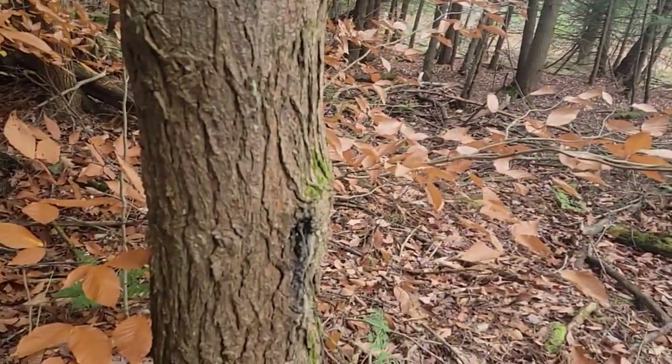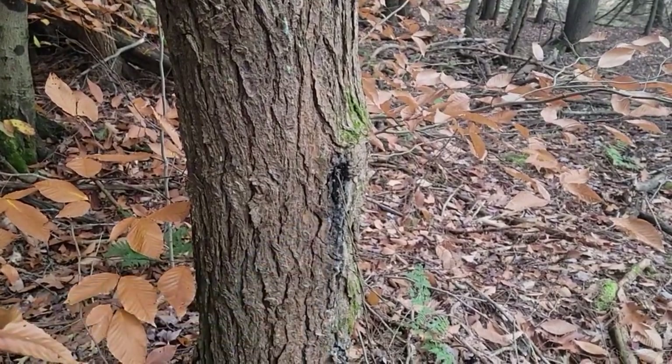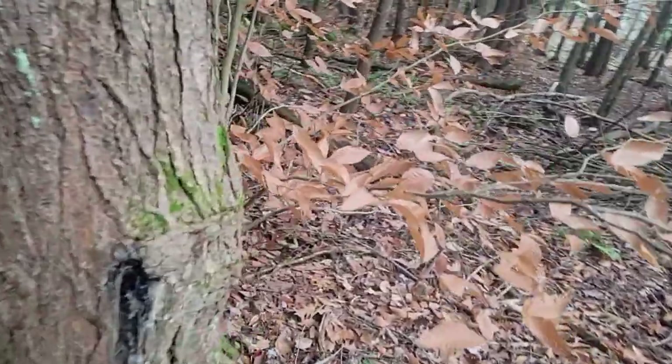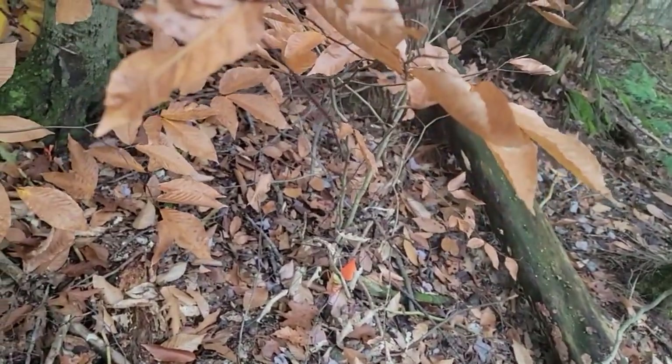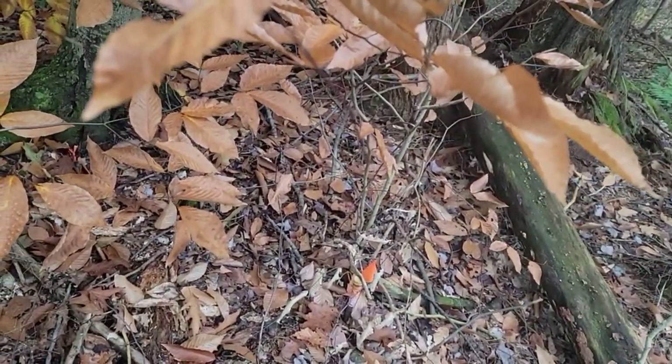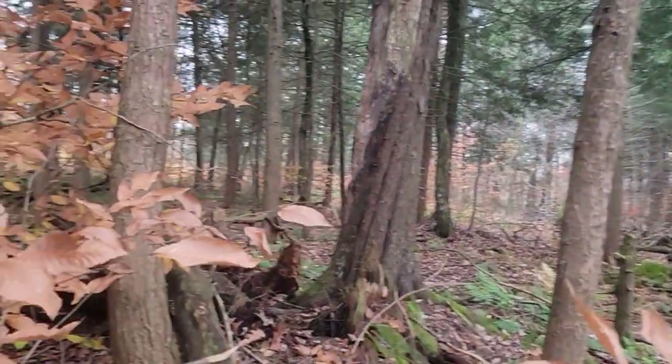And here's the property line. There's a barbed wire fence — not sure how many years old that is. And over here is the property pin corner. See that? It's a big stake, three-quarter with a cap on it. And if you look, it gets kind of thick over here.